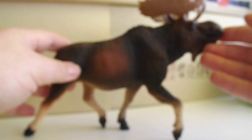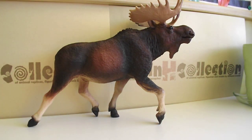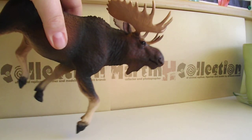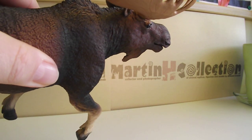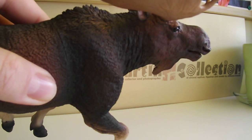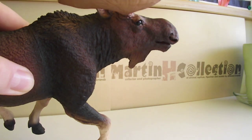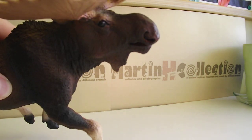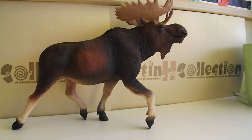So yeah, this is my opinion. But this is, so far, the best moose figurine ever, I have to say. And I'm so happy I have this one in my collection. The first time I saw this one, I was like, okay, I have to have this. And I have it, and I'm really happy about it.